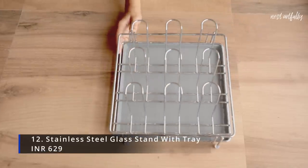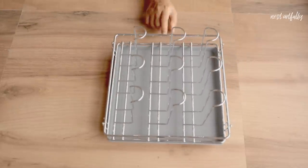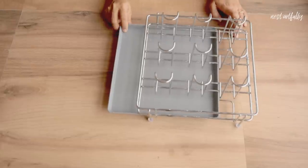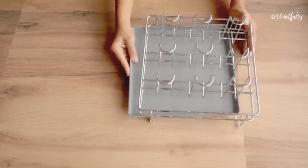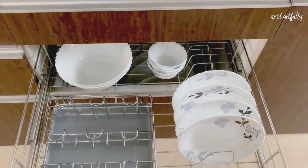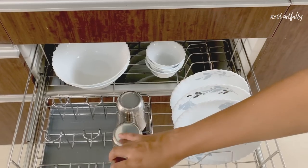The twelfth product is once again for the kitchen. I really wanted a storage solution for my stainless steel tumblers that keeps them neat and organized and is accessible to my little one, so I wanted it in the drawers. These are glass and tumbler holders with a stainless steel top and a plastic tray below to collect water if they're freshly washed — so you don't have to worry about rusting the rest of the drawer space. I can store my glasses on top and put it in the drawer, and my little one can just open it and access them easily.